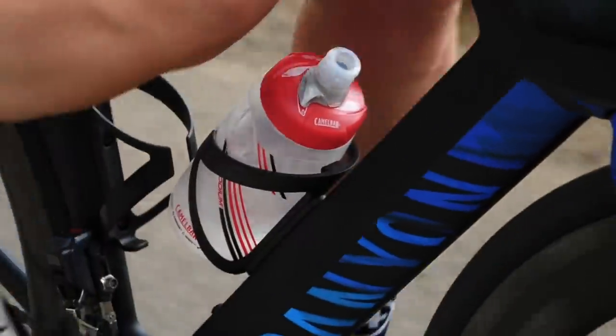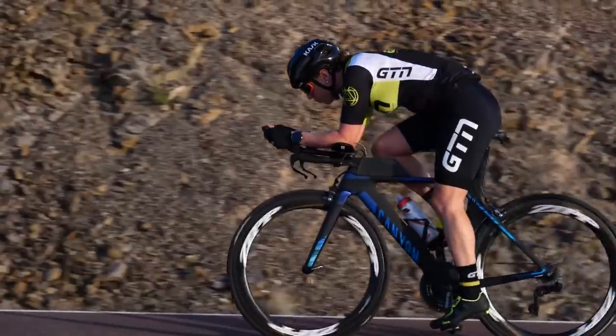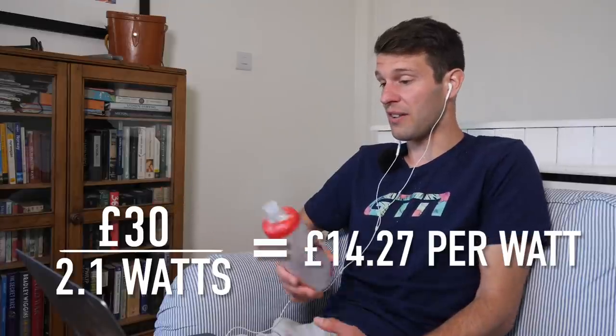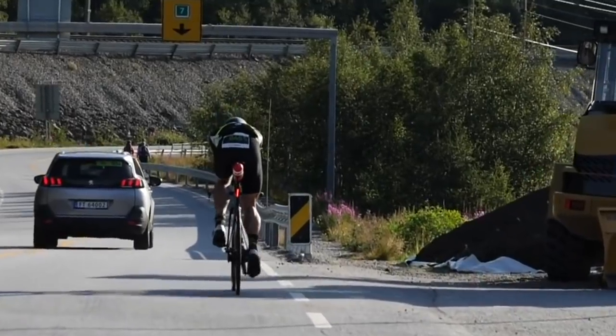Crunching the numbers using the standard bottle on the down tube as the baseline: a standard bottle costs about £5, whereas an aero bottle might cost around £30. That gives a cost per watt of around £15 per watt for the aero bottle, with about a two-watt saving. Rear bottle systems can be picked up for around £30 to £50, and as Simon says, they could actually help the airflow around the back of the rider — which I hadn't realised at all.